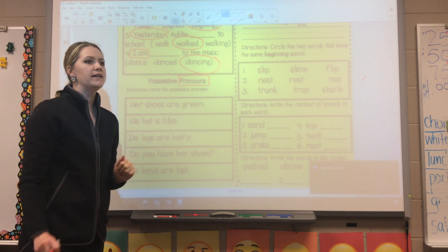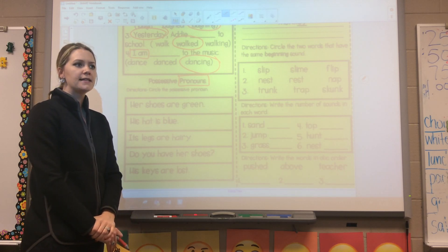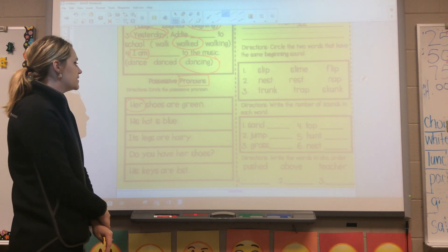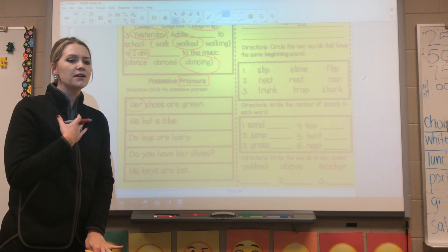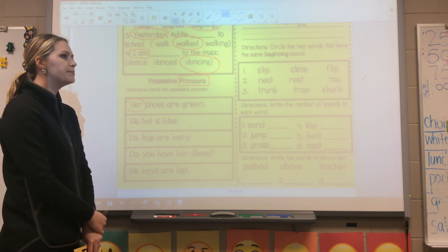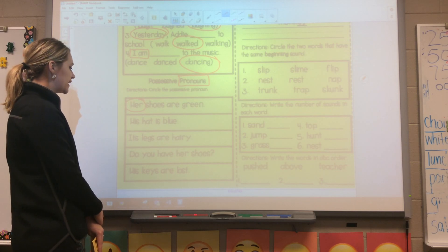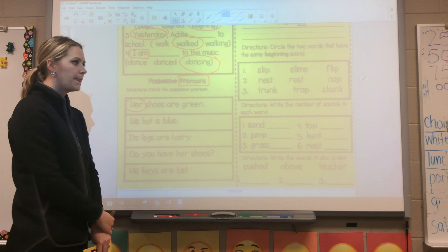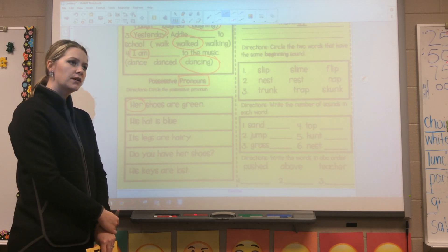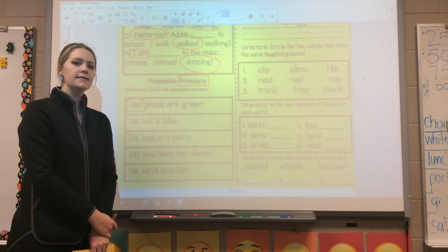'Her shoes are green.' What is the possessive pronoun in this sentence? 'Her' — I'll do that one with you. Instead of saying 'Mrs. Wolf's shoes are green,' I replaced Mrs. Wolf with 'her shoes are green.' The rest you're going to answer and then we'll go over them at the end. Sentence two: 'His hat is blue' — circle the pronoun. Number three: 'Its legs are hairy.' Number four: 'Do you have her shoes?' And the last one: 'His keys are lost.'